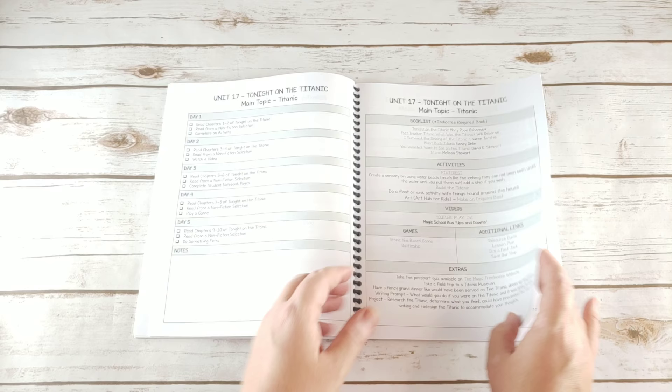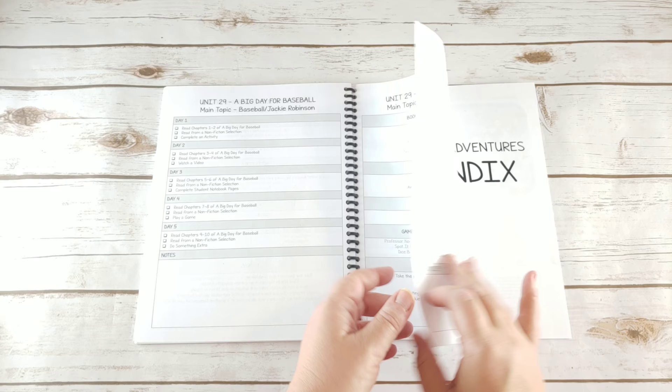That is the whole teacher's manual, and then there is an appendix in the back that has a few extra printables, tips and tricks, and the certificate for when you have finished the curriculum.